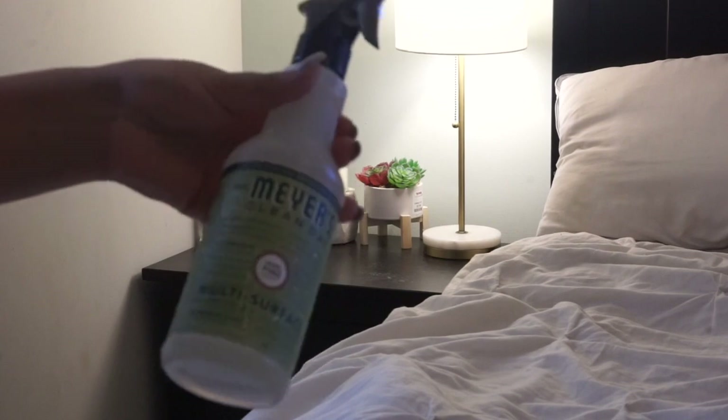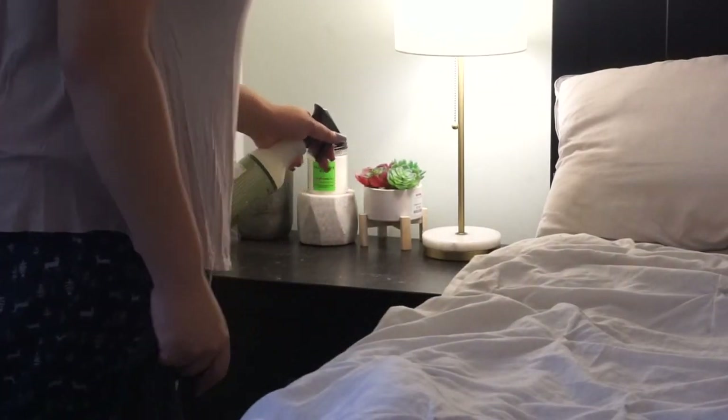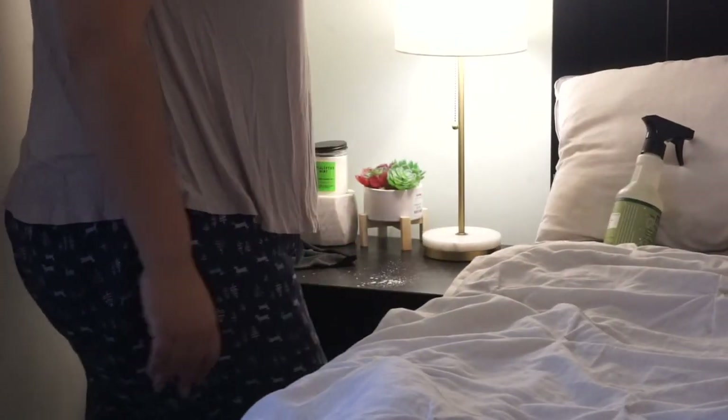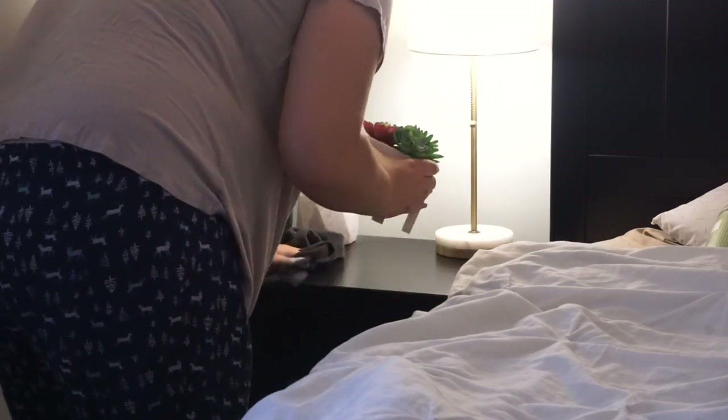I have been loving the Mrs. Meyers Christmas scent. I'm using the Iowa Pine, and I do have a referral code in my description box below that you guys can check out. You can get a five-piece gift set for free if you're a first-time member, so totally check it out and get free stuff!